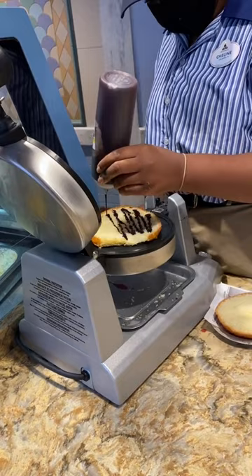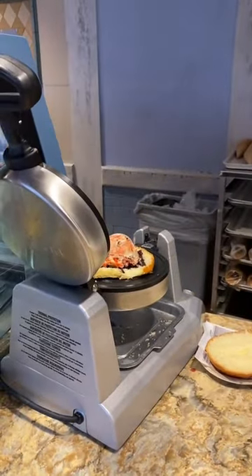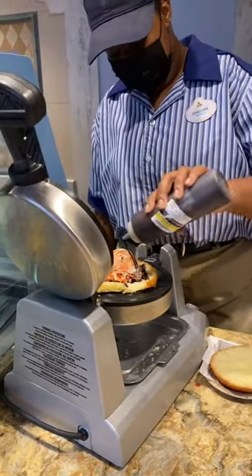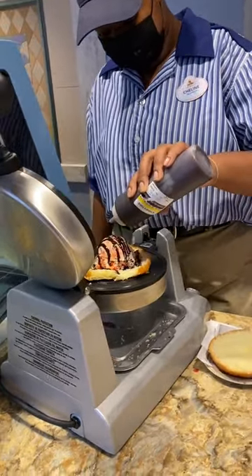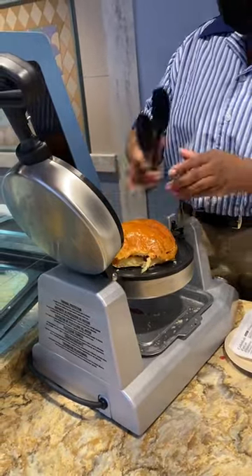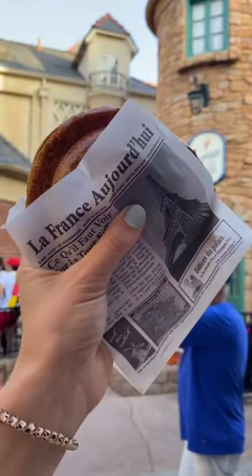I'm not sure even what I decided to get because I don't think that they actually got my order right, but it ended up being amazing. Basically, they put a scoop of their ice cream on a brioche bun, which sounds really weird at first, but it ended up being so good. Then they close the press that it's in and press it together for just a little bit, and then it makes this ice cream sandwich, which is so good.